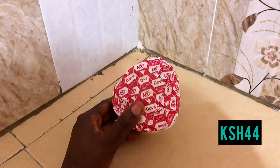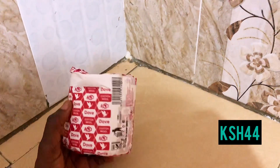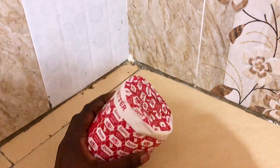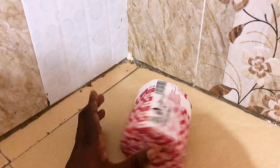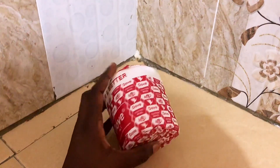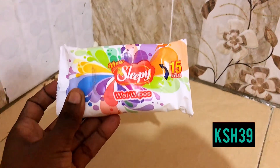The next product I got from A-One supermarket is this Dove cotton wool that I got for 44 bob. I use this cotton wool to cleanse my face when I want to use a toner — it's an all-purpose cotton so I use it every month. 44 bob is a good price.